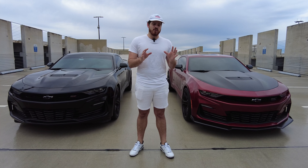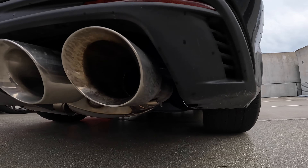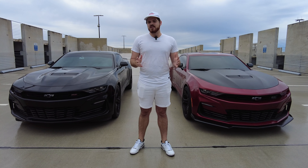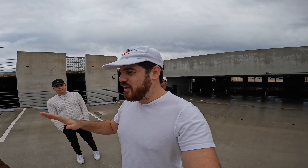The SS 1LE has the factory MPP dual mode exhaust system — it's a must-have mod for your V8 Camaros. On the right we have a Corsa cat-back exhaust on this Camaro SS, and we're going to be answering the question: is the Corsa cat-back worth the Corsa cost? Let's go ahead and introduce the owners.